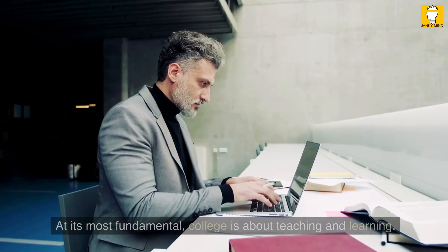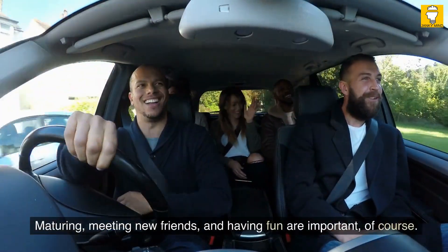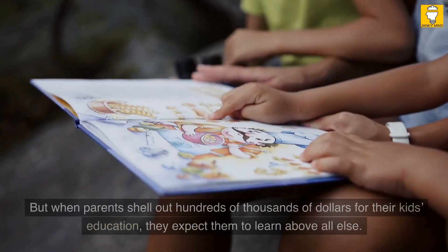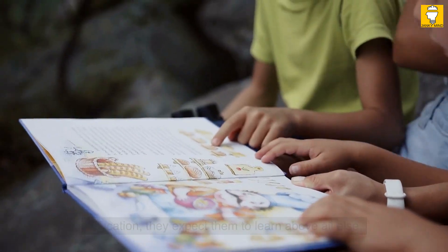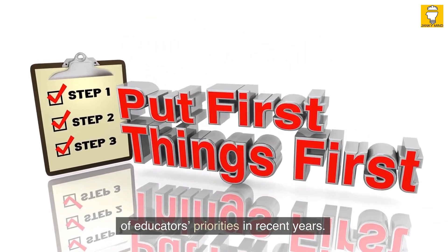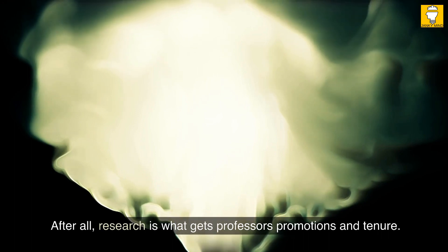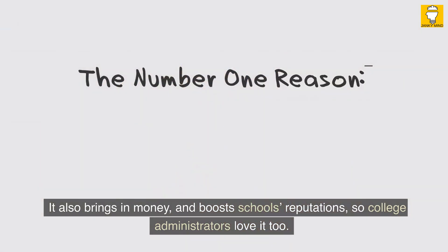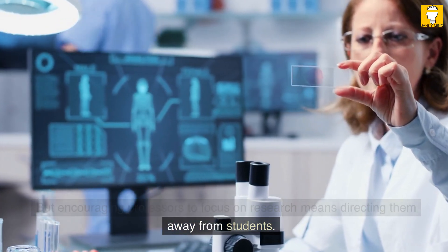Idea number three: pick a college that prioritizes teaching and mentorship. At its most fundamental, college is about teaching and learning. Maturing, meeting new friends, and having fun are important, of course. But when parents shell out hundreds of thousands of dollars for their kids' education, they expect them to learn above all else. Teaching has slipped down the list of educators' priorities in recent years. The reason? An increased emphasis on research. After all, research is what gets professors' promotions and tenure. It also brings in money and boosts schools' reputations, so college administrators love it too. But encouraging professors to focus on research means directing them away from students.